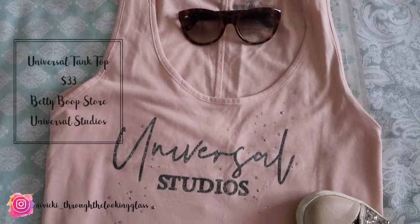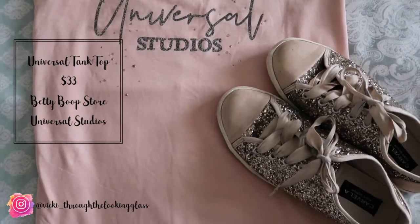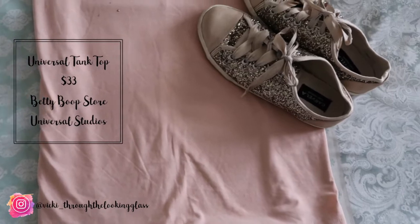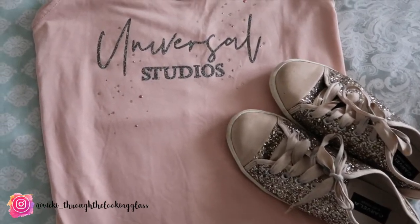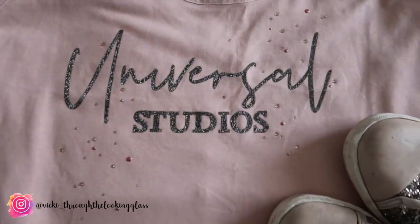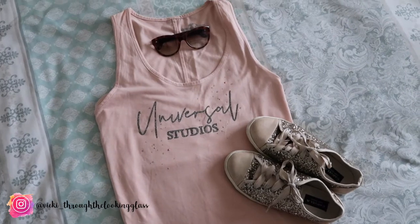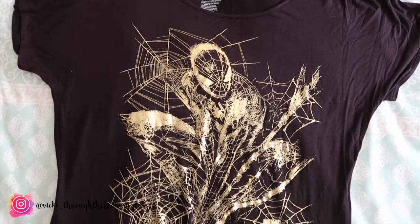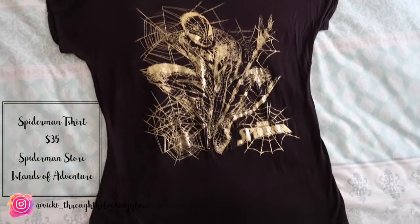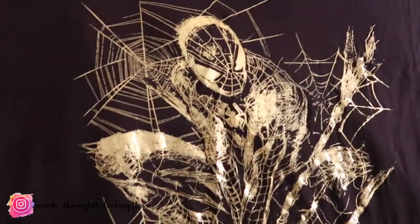Moving on to clothes — we did pick up a few items. The first thing I picked up was the rose gold tank top: a baby pink tank top with a rose gold motif saying Universal Studios and a few gems on it, $33 from the Betty Boop store. I picked up an extra large to give some size guidance — I tried it on in the shop over my top and the fit is really good. I also bought a Spider-Man t-shirt for $35 from the Spider-Man store, again in an extra large. It's a really heavy jersey material with a gold foil Spider-Man design and I could see myself wearing it all the time for work or around the house.